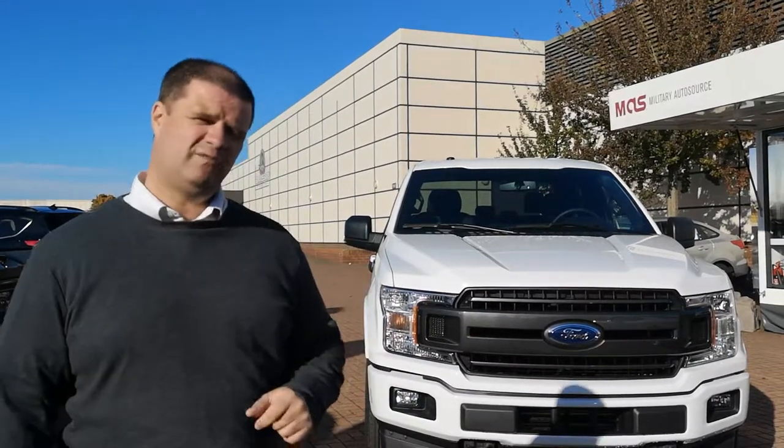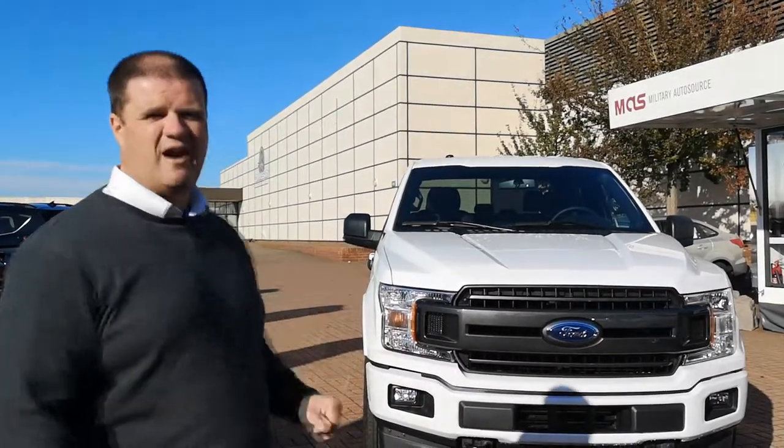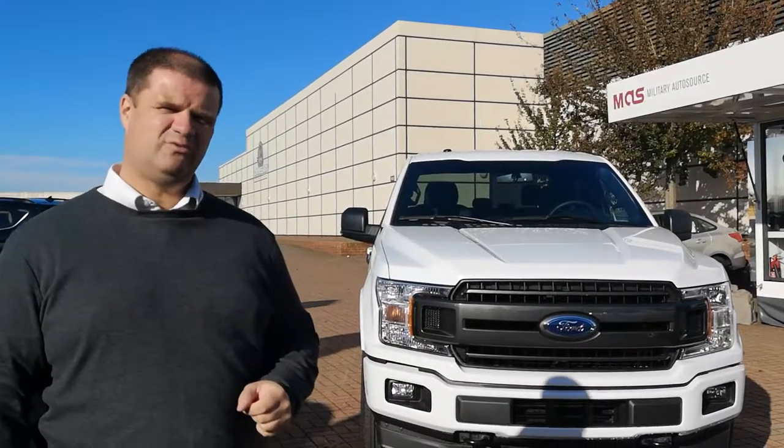Hi everybody, it's Chris and Ethan from Military Auto Source here at the RAF Lakenheath Commissary. Today we'd like to take a few moments of your time to show you around this 2018 F-150 XLT.